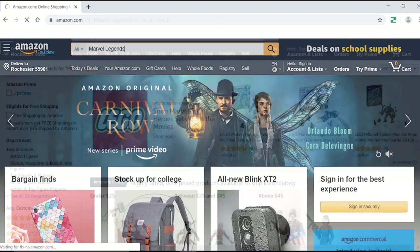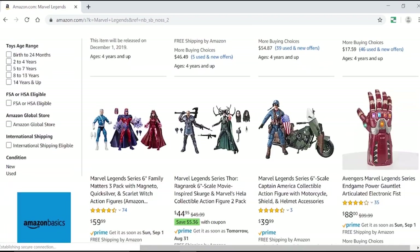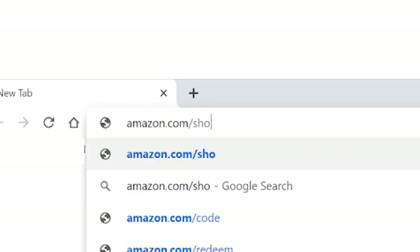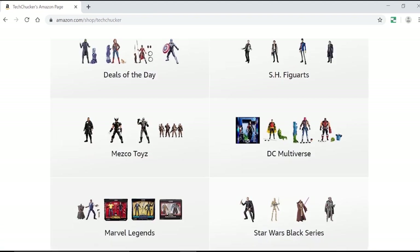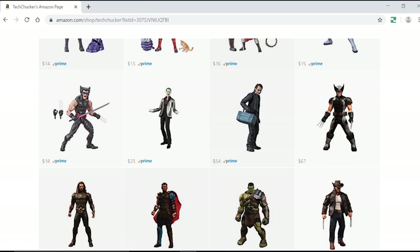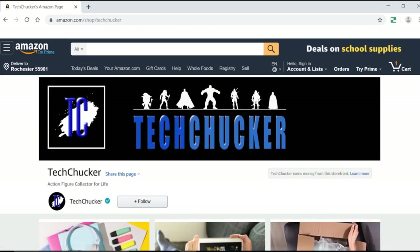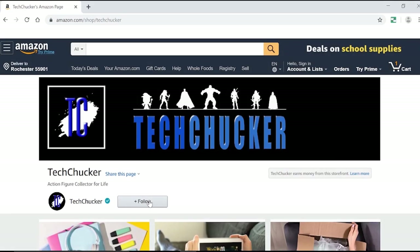Now, if you're like me, you probably buy a lot off of Amazon — maybe even a little too much. Your purchases from Amazon can support my channel just by doing what you've already been doing. There's no added cost to you and no strings attached. All you need to do is follow my Amazon Influencer storefront at amazon.com/shop/techchucker and shop for the action figures you are already going to buy. I keep track of prices of tons of action figures from Marvel Legends, Mezco, SH Figure Arts, and so much more. I even have a deals of the day list. Whenever you make a purchase using the links from my store, I'll get a small commission but your cost stays the same. Thank you for supporting my channel and happy collecting.